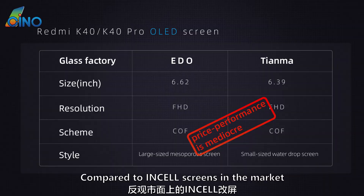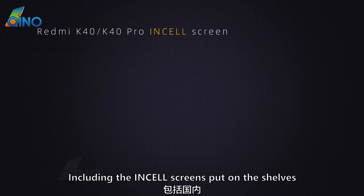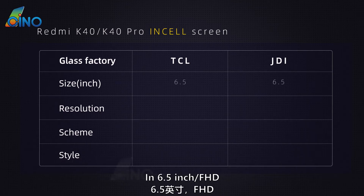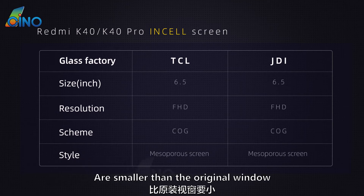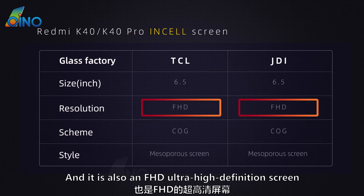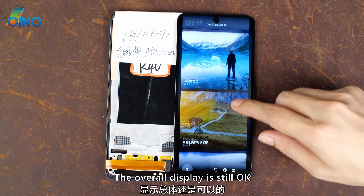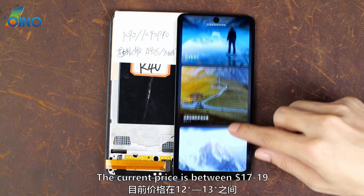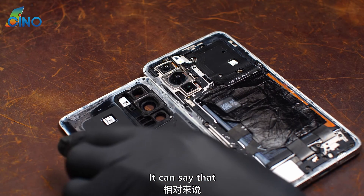Compared to OLED screens, in-cell screens in the market have highlighted price performance. There are currently two in-cell screens available, made by PCL and JDI's glass, in 6.5-inch full HD with a mesoporous screen of COG scheme. These two in-cell screens have a smaller window than the original, but the screen style is the same — a mesoporous screen in full HD ultra-high-definition. With high brightness and high color gamut backlight adjustment, the overall display is still okay. Most importantly, they are quite price-competitive. The current price is around $14 — for a model released just last year, this is quite price-competitive.